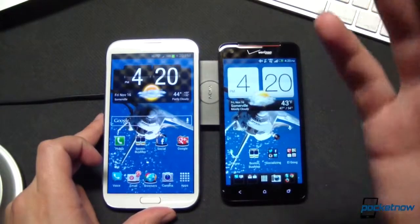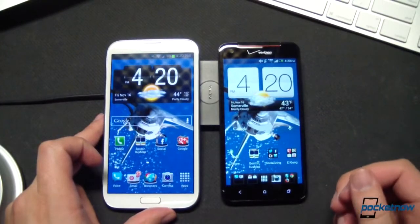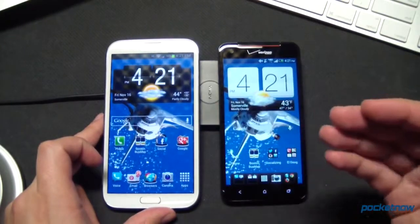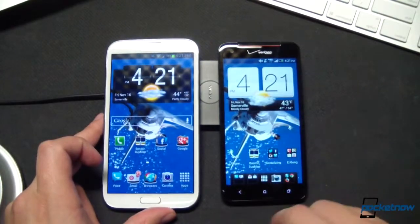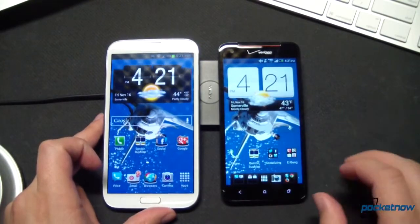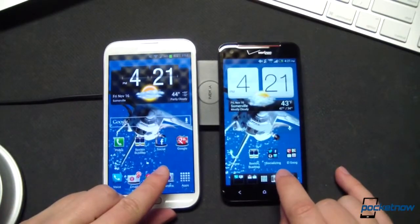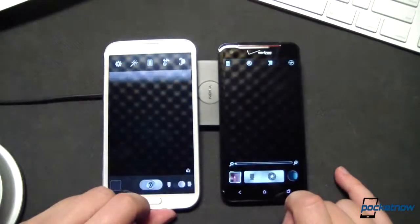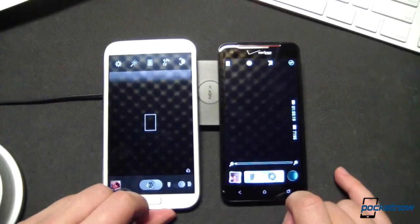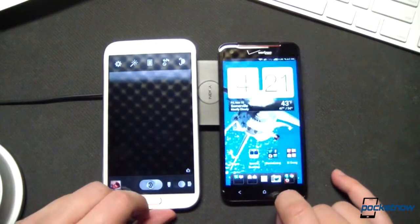Pardon our Nokia wireless charging dock propping up the devices to fight the glare a little bit. We're not going to get into gaming in this quick face-off, but just like we did in our DNA versus LG Optimus G video—which you should watch if you haven't yet—we're going to do just a couple of app launches to see if we can spot a difference in load time. First off is camera. Basically an identical boot time on each of those—right around one second.